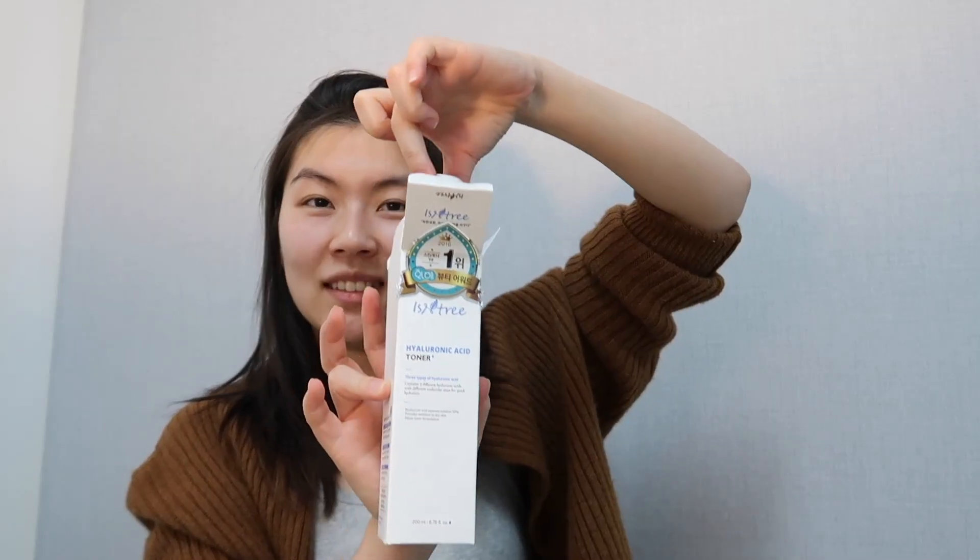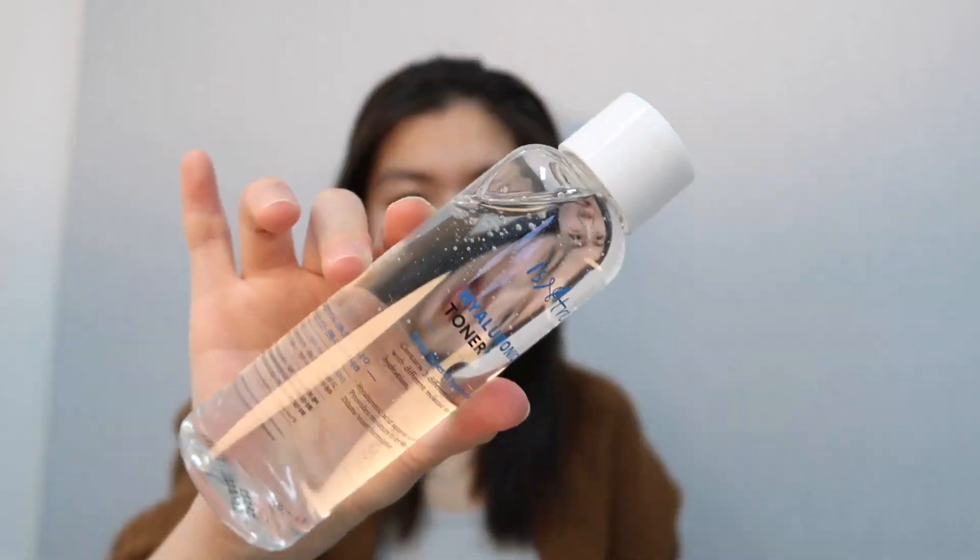I received this cleanser and the toner I'm going to talk about next from PewChat — they sent them to me to try out, so thank you. For toner, I'll be using the Isitree Hyaluronic Acid Toner — also gifted by PewChat, thank you very much. I'm excited to try this because I've never tried this brand. On the back it says it's a water-filled toner that contains three kinds of low, middle, and high molecular hyaluronic acid to quickly supply moisture to dry skin without stickiness. The consistency is kind of thick — not watery — which I like, because I noticed that thicker toners hydrate my skin more.